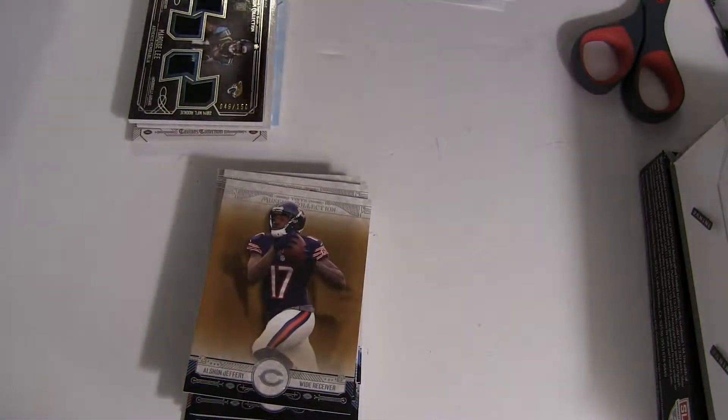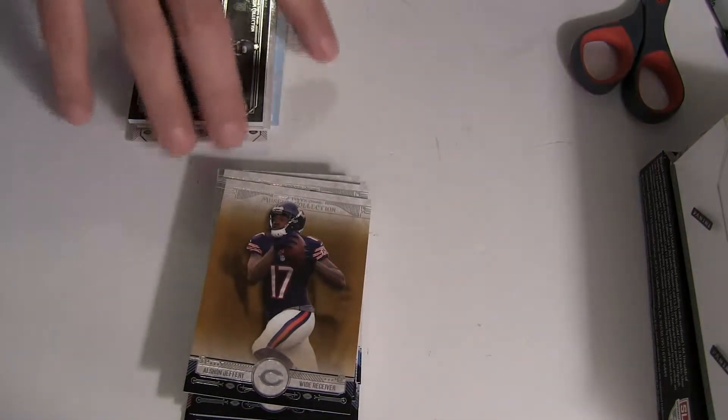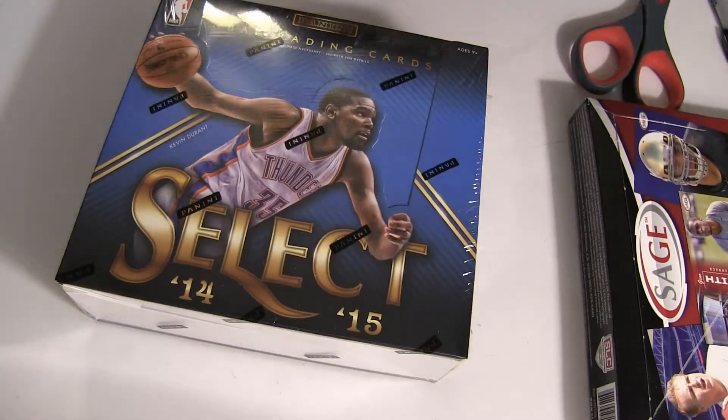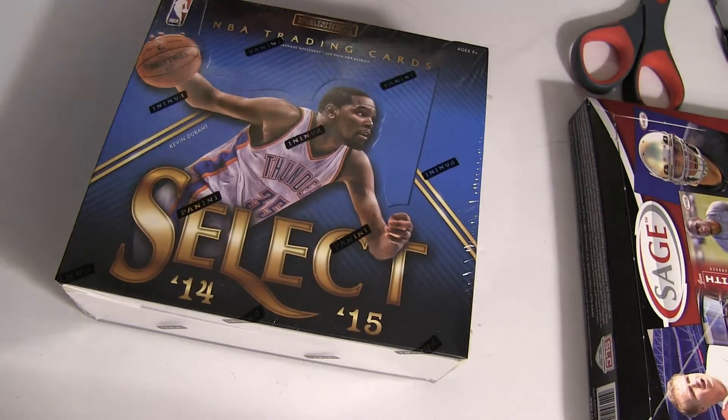Number two one-fifty, and we got Alshon Jeffery going out to Chicago, no number on the back. That'll do our museum break. We got you a couple hits there this time, Richard — not bad. New Select is listed up, as well as our 13 Sage, and we got a new museum working as well.